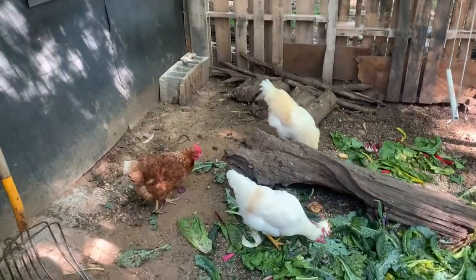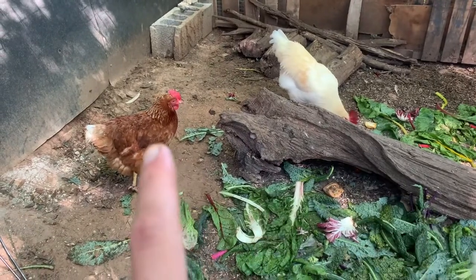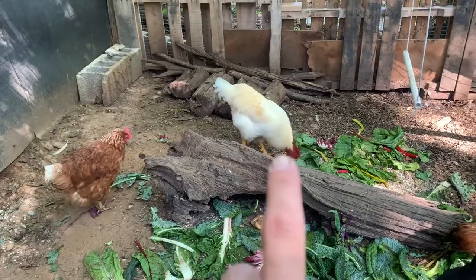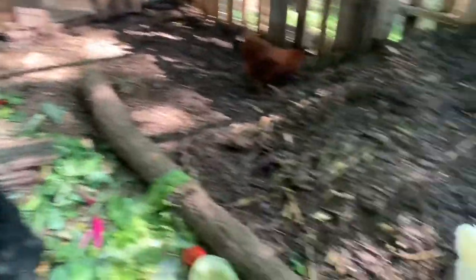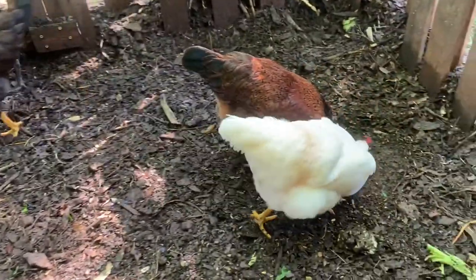Our first chickens — we got five. Here is Strawberry. This is Salty. He ended up being a rooster, which we did not know until a couple months ago. And this one is Queen Anne in the white.